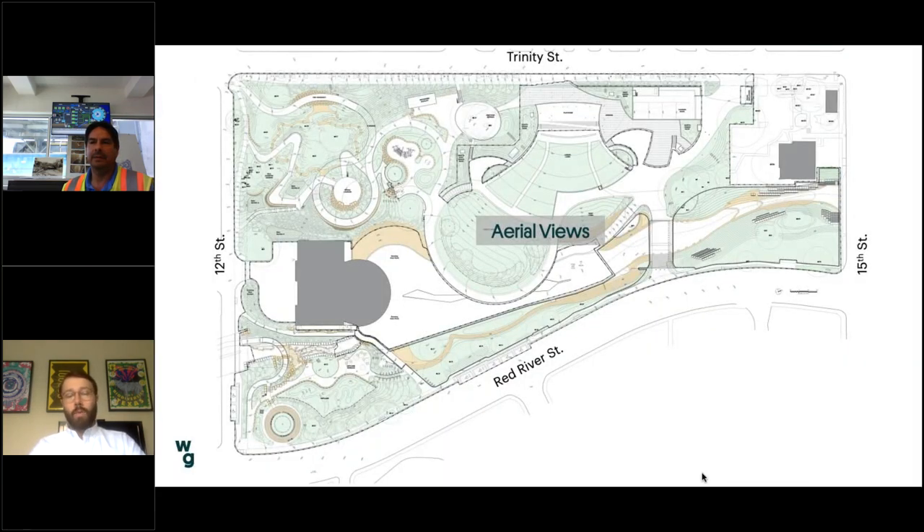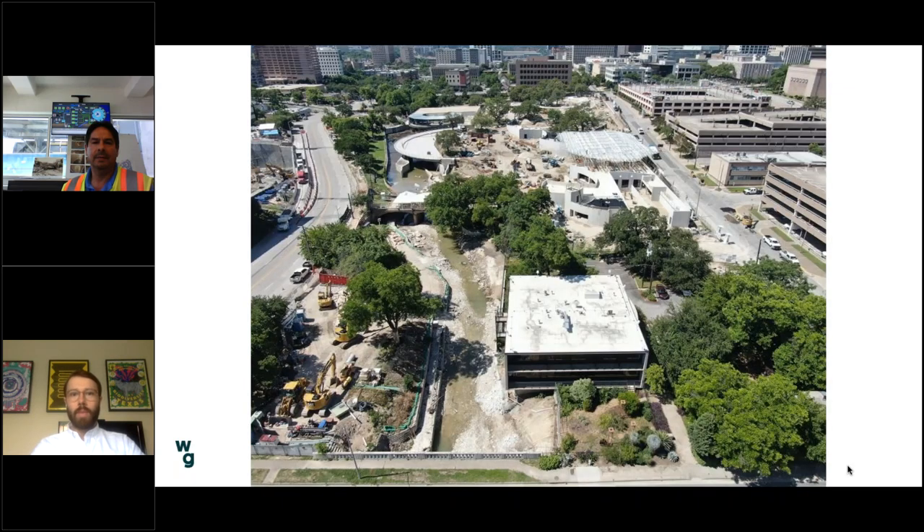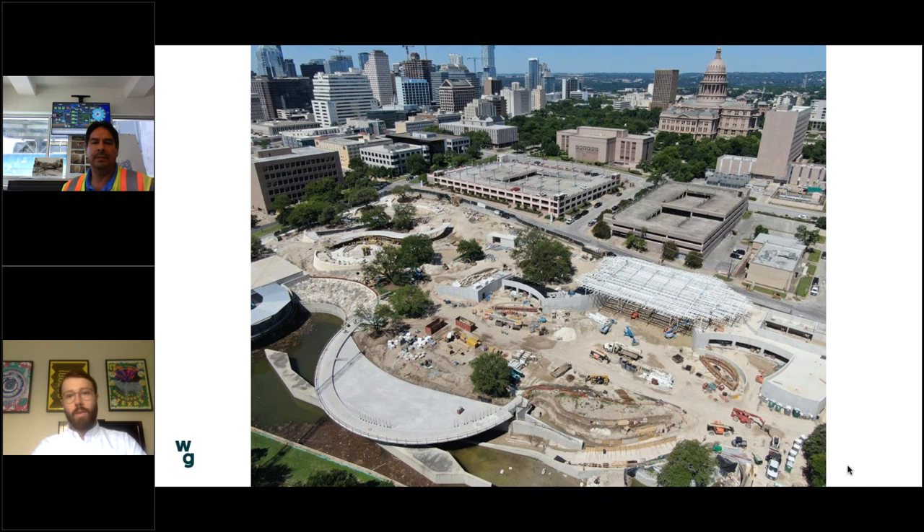I'm going to walk through some aerial views of the site, working from Red River Street counterclockwise — that's 15th, then Trinity, then 12th — just to give some context before I pass it off to talk about the tunnel. This view is hovering above Red River Street, kind of above the Bracken Ridge Hospital garage looking down at the site. These photos are very recent, so you can see some debris in the pond from a recent flood event. You can see the lawn structure in the foreground and the steel canopy in the background.